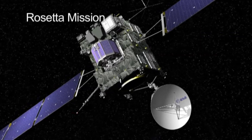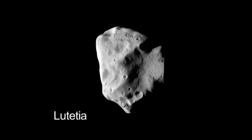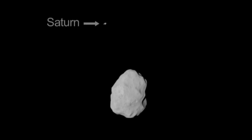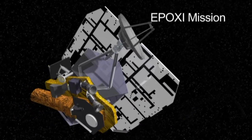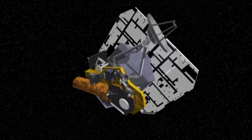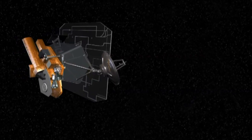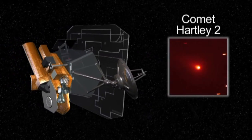The European Space Agency's comet mission, Rosetta, flew by asteroid Lutetia last month and returned beautiful images of this battered world. Now Rosetta is on its way to send a lander to a comet. NASA's Deep Impact EPOXI spacecraft is on an extended mission to study and search for planets orbiting distant stars, but first, in early November this year, it will fly by comet Hartley-2.